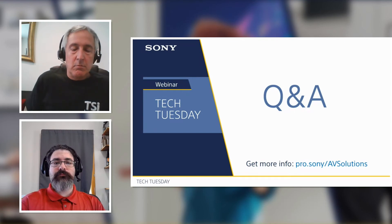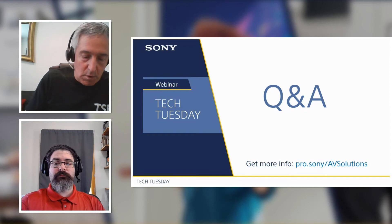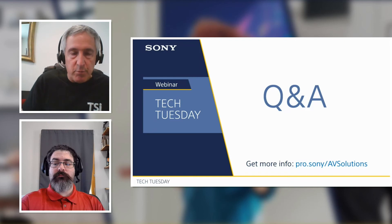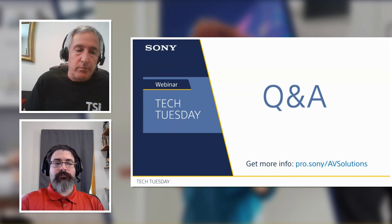A question from Linda about the warranty: she knows there's a three-year warranty on the Sony ProBravia and asks whether that warranty stays intact once it becomes a package product along with the TSI panel. The answer is yes, the warranty does stay intact.